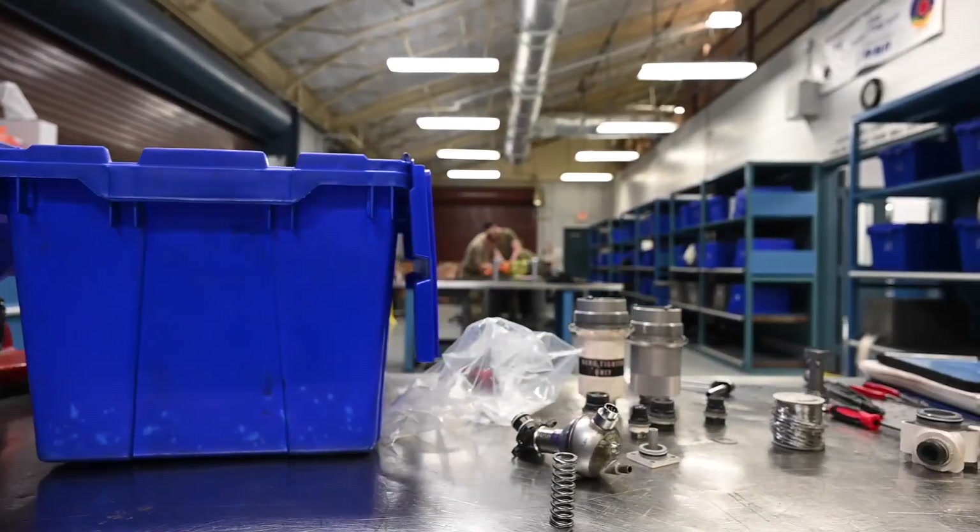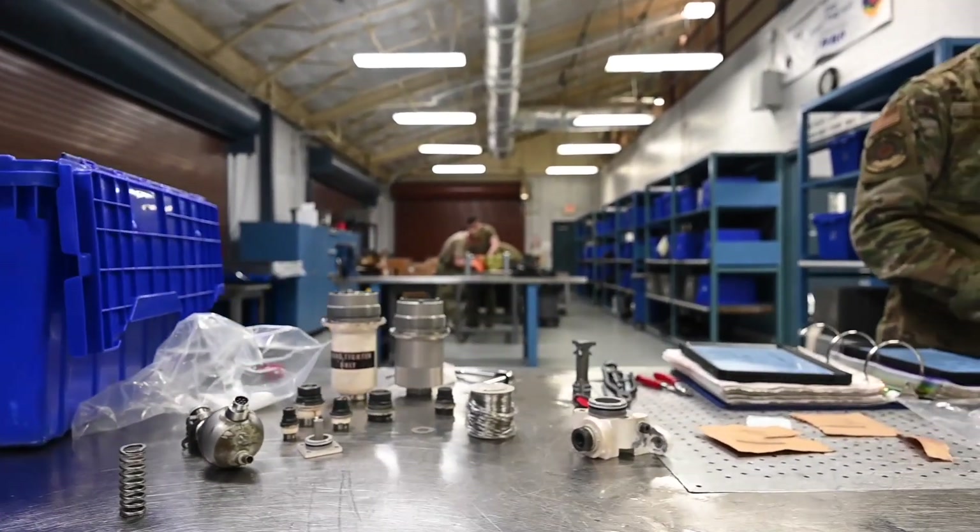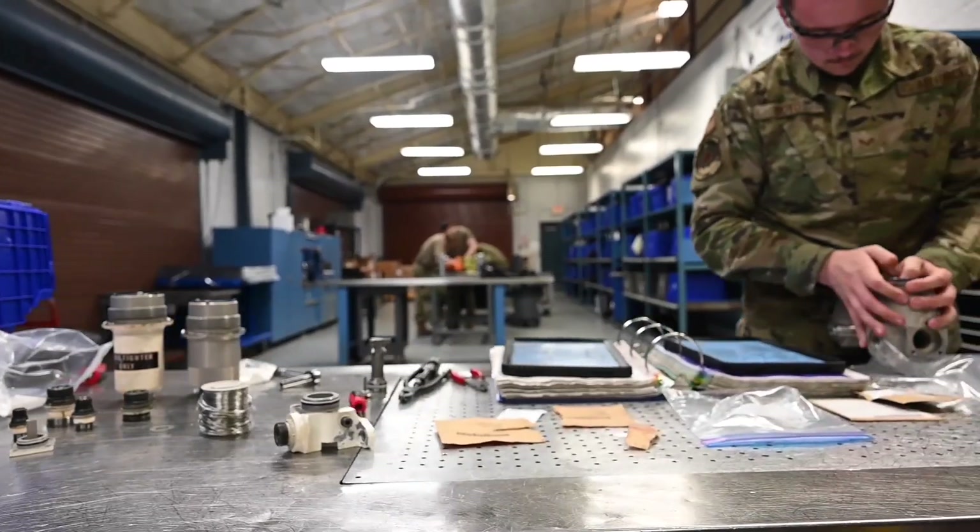Hydraulic Backshop — we work on different hydraulic components on different aircraft. Here we work on F-15 parts, F-16 parts, and P-10 parts. Hydraulic Backshop is a very important mission because without parts, we can't work the jets, and we're the ones that fix those parts.